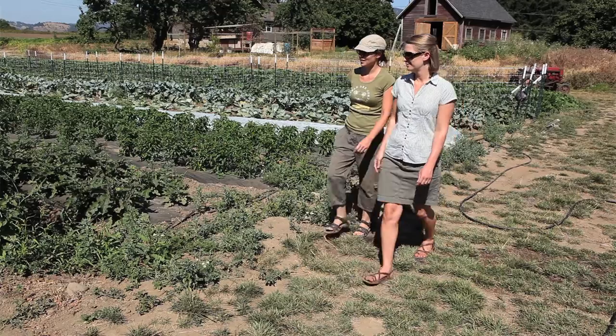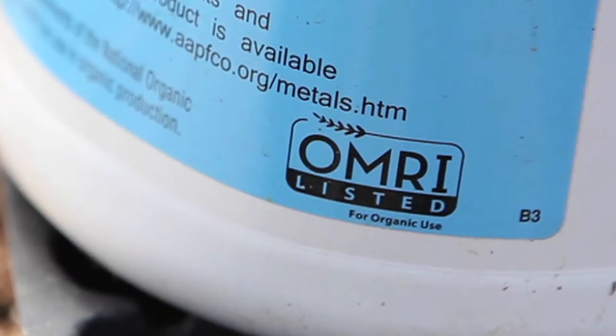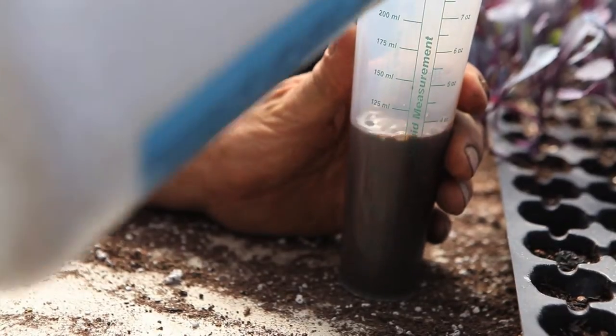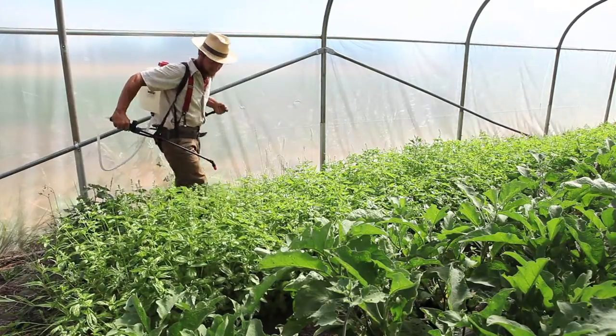OMRI is actually not a certifier, and that's a common point of confusion. A certifier decides whether a food or fiber is organic. In order to make this determination, they're looking at how the food was grown, where the farm is located, and of course, what inputs are used. If the farmer wants to use an input material that is OMRI listed, this makes the decision very easy for the certifier. They know that OMRI has already looked at all of the ingredients and determined that the product is compliant.